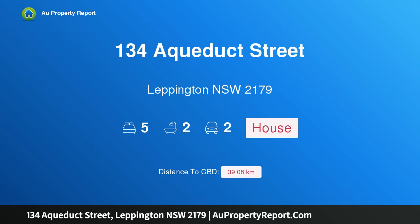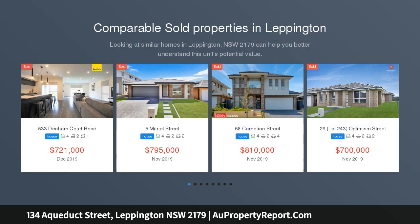Hi, I am glad to introduce property 134 Aqueduct Street, Leppington, New South Wales, 2179.